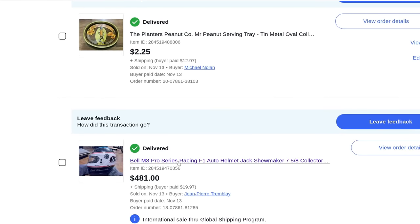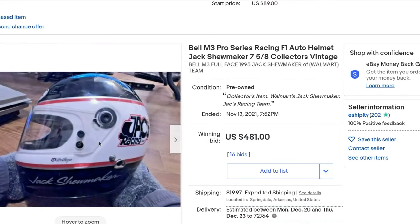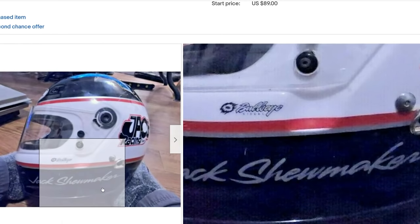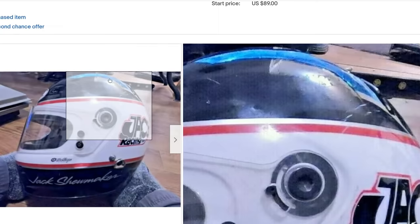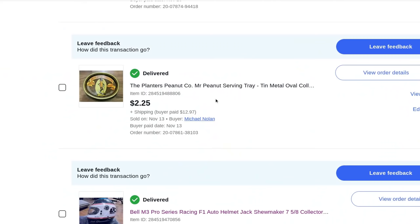The helmet itself is very valuable — listed on eBay for $700 to $1,000 fixed price — and then you factor in the connection to the man who helped make Walmart what it is. Here it is — you can see it's got his name on the bottom: Jack Shoemaker. Jack's Racing. The helmet is in great quality with one small scuff on top, but super clean and super nice.